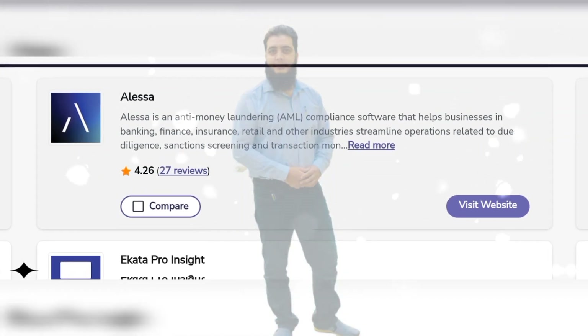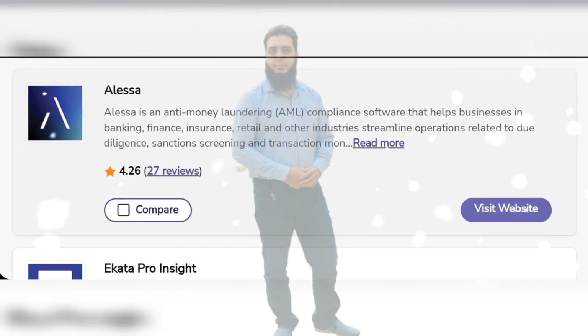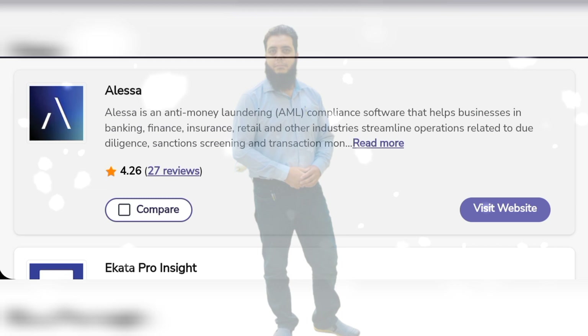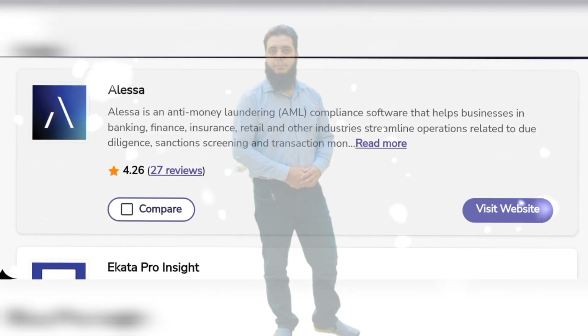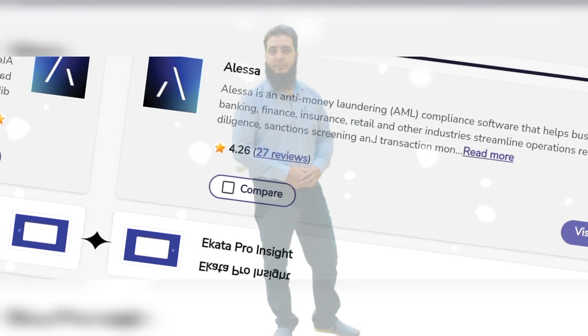ELISA is an anti-money laundering AML compliance software that helps businesses in banking, financing, insurance, retail and other industries streamline operations related to due diligence, sanctions screening and transaction monitoring.